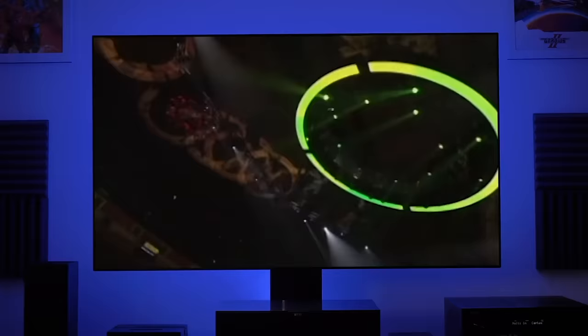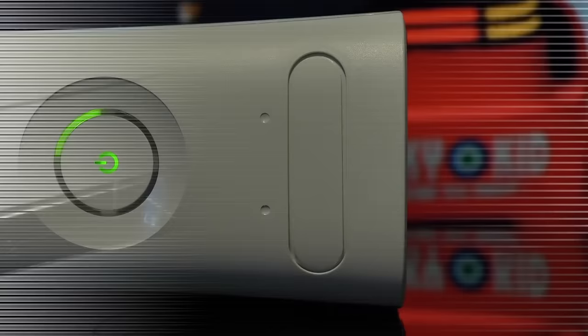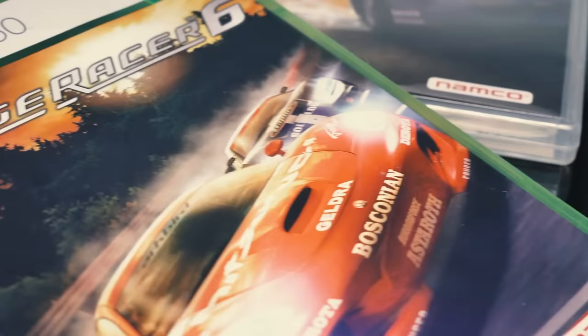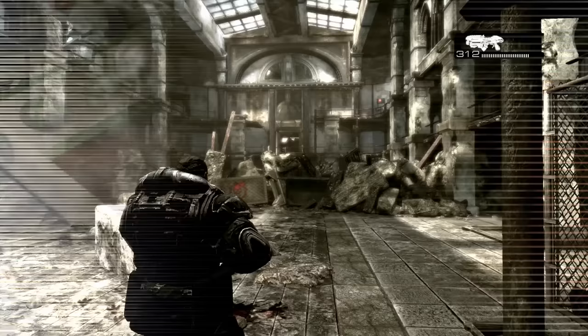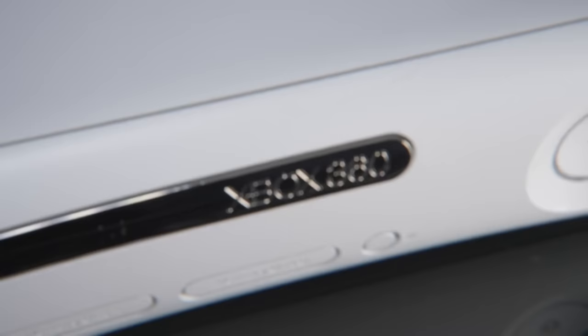So one year prior to the arrival of PlayStation 3, Microsoft was first to market with its next generation machine, the venerable Xbox 360. And this console had already defined expectations for next generation gaming with a slew of impressive releases including the then brand new Gears of War, which handily demonstrated the capabilities of Unreal Engine 3 that would go on to dominate the generation. It was clear that Xbox 360 was truly a force to be reckoned with.